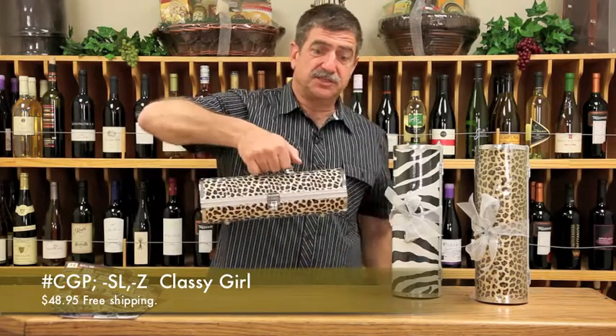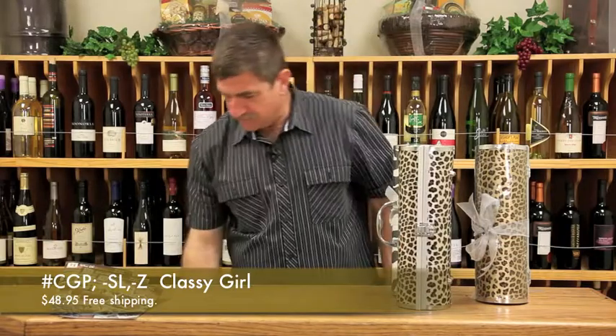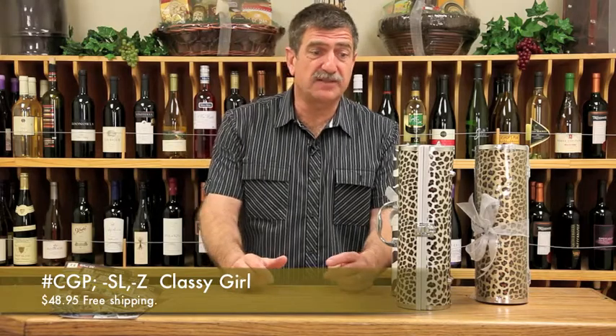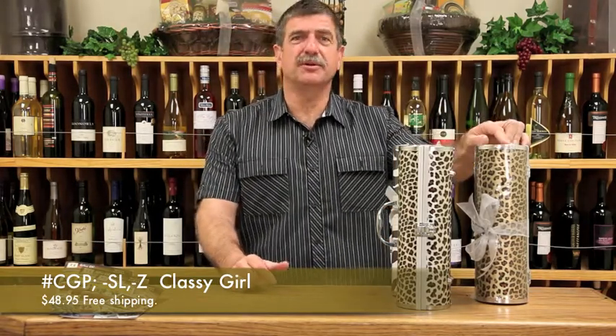So here it is — this is the snow leopard. That is $48.95 delivered anywhere in the United States. We'll also ship it to Alaska and Hawaii for a little extra charge. Choose zebra, snow leopard, or regular leopard. Merry Christmas.